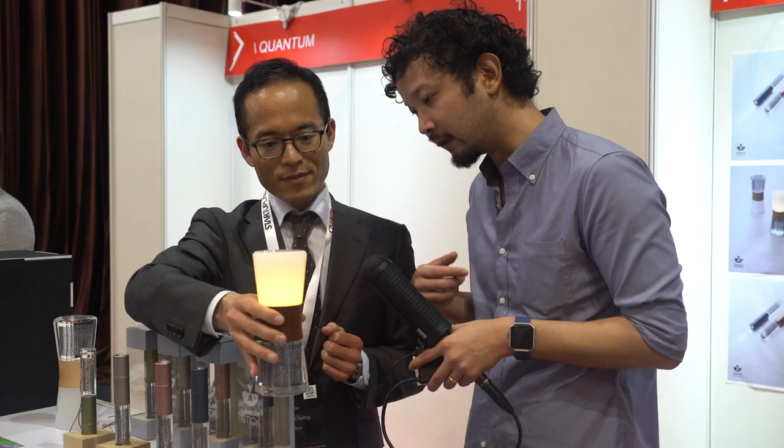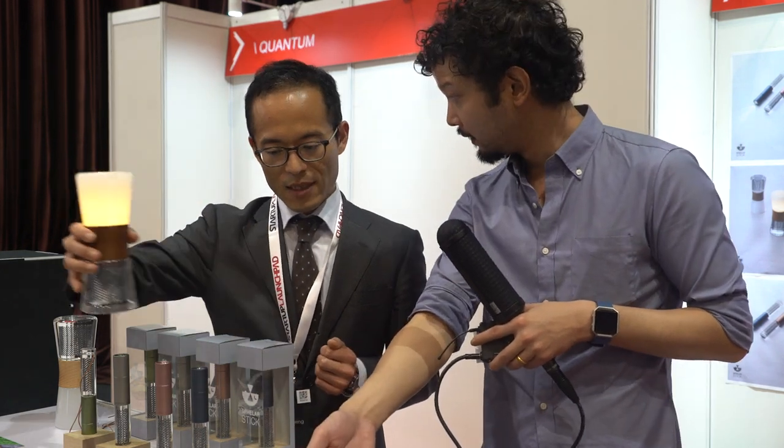How many settings does it have for light? One setting. And where else can you use these spherical solar cells? You can put them in your window pane to power the house?